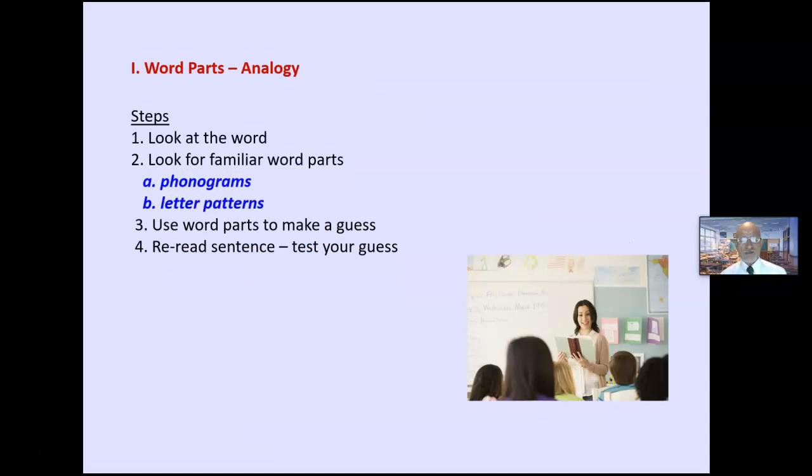The first strategy is analogy. Here are the steps — I'm teaching this using direct instruction. Look at the word. Look for parts you know. Use the parts to make a guess. Re-read the sentence to test the guess. You will teach these steps directly and explicitly. This is what we call large unit phonics — looking for patterns and parts.